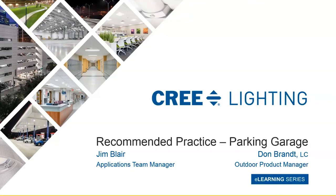Good morning everybody and thank you for joining us this morning. My name is Dwayne Henderson and I'm a member of the Cree Lighting Training and Education team and host of our e-learning series. For those watching live, happy Monday. These sessions are being recorded so you can also catch them on our YouTube channel if you happen to miss one.